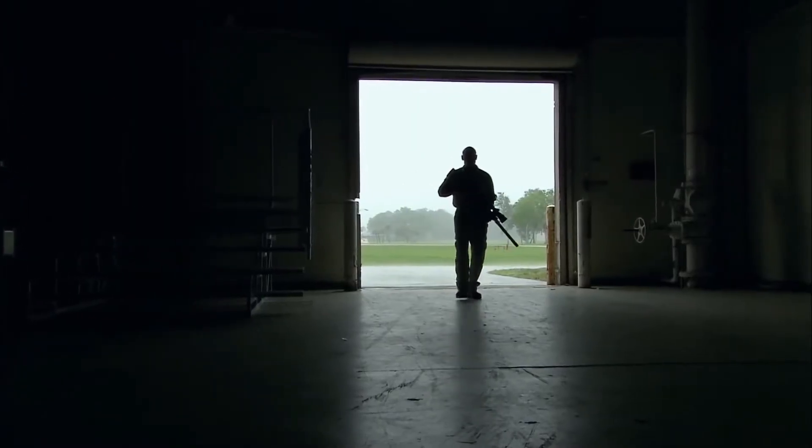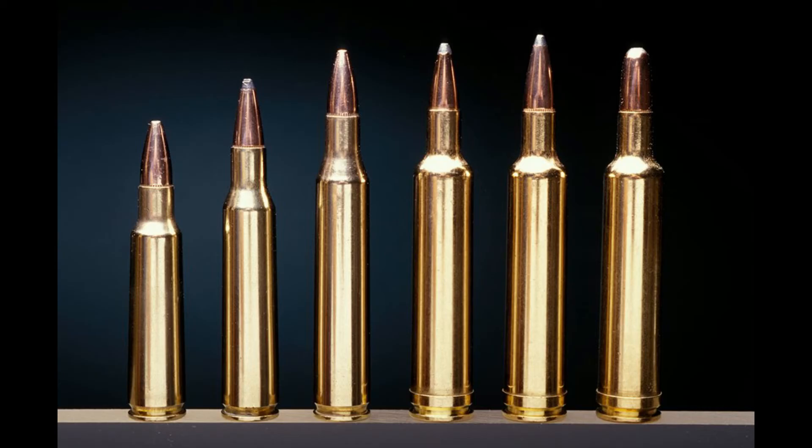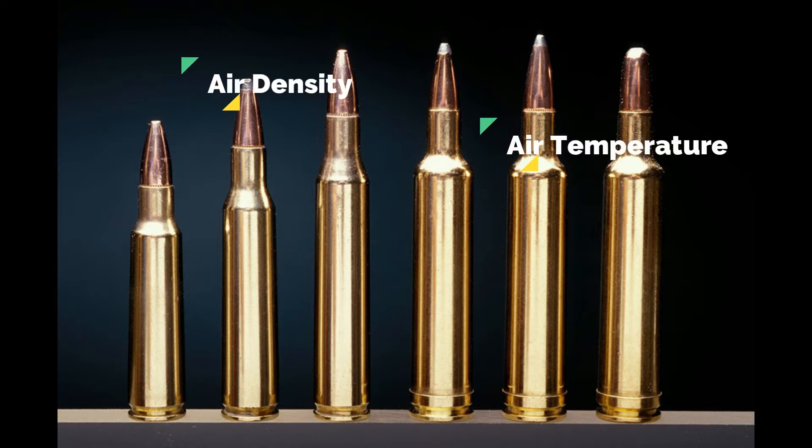Let's not forget about a few other important factors: air density, air temperature, and altitude. Anybody with little to no experience might be wondering how on earth air density, air temperature, and altitude matter in long-distance shooting.